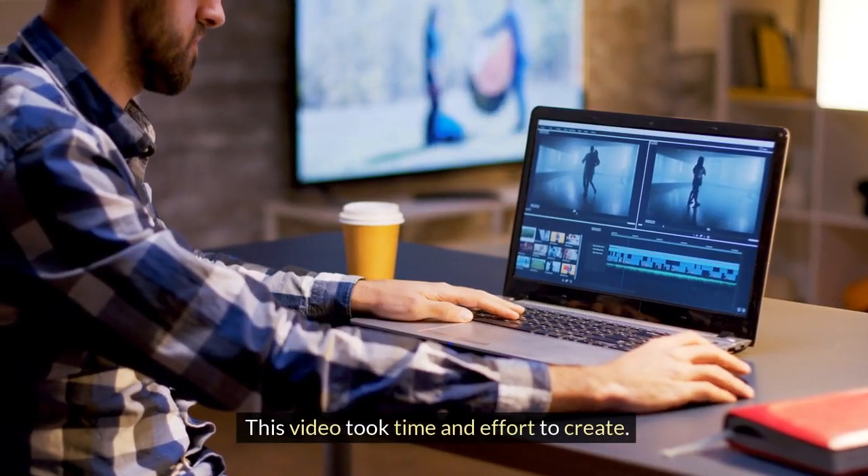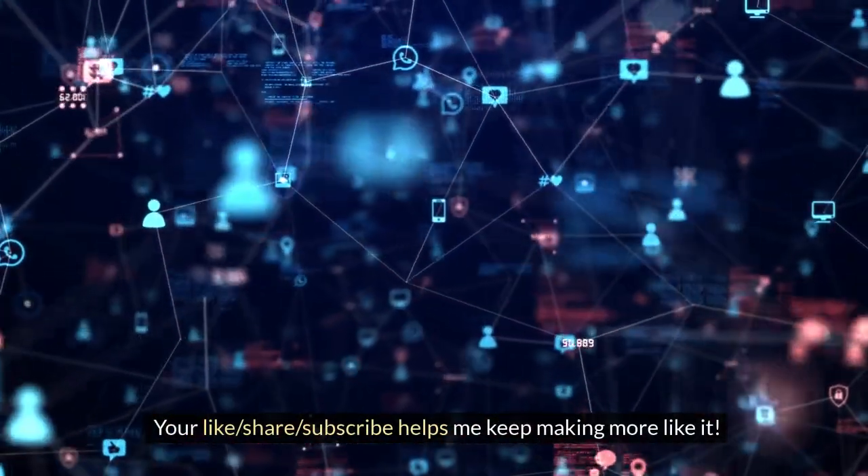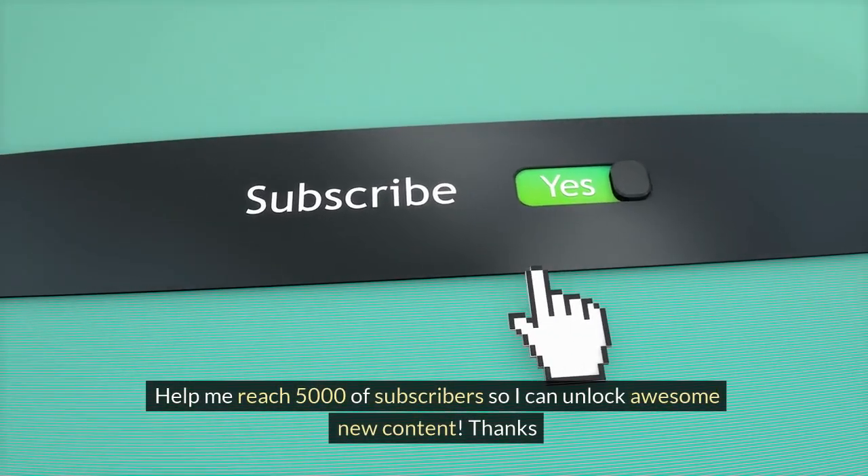This video took time and effort to create. Your like, share, and subscribe helps me keep making more like it. Help me reach 5,000 subscribers so I can unlock awesome new content.